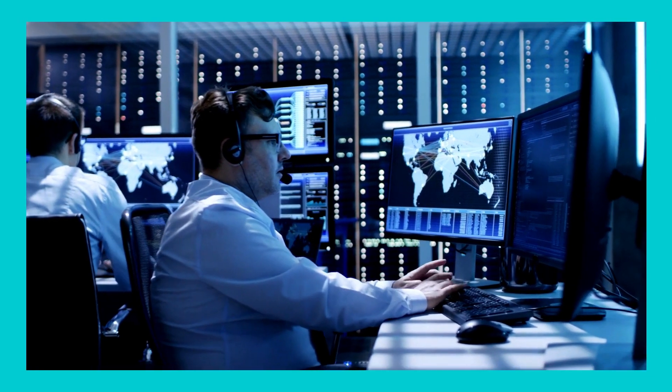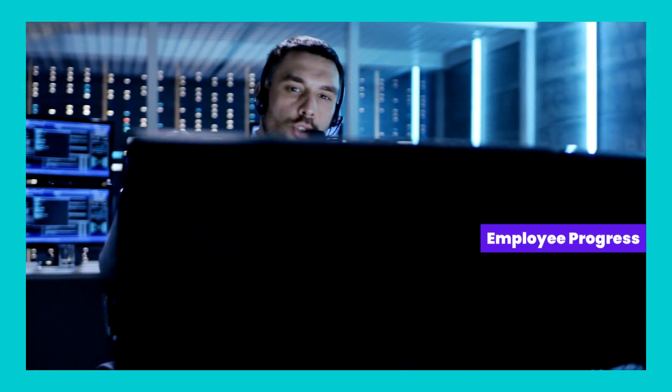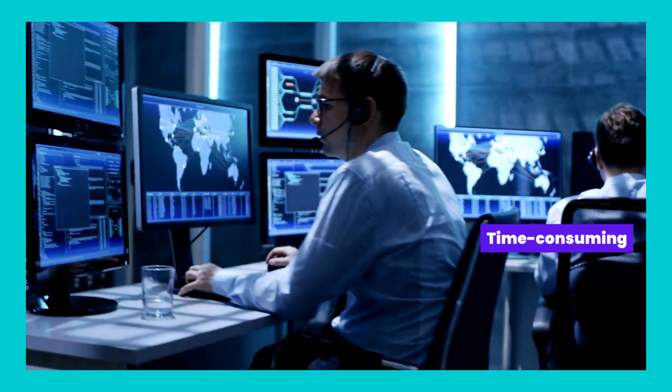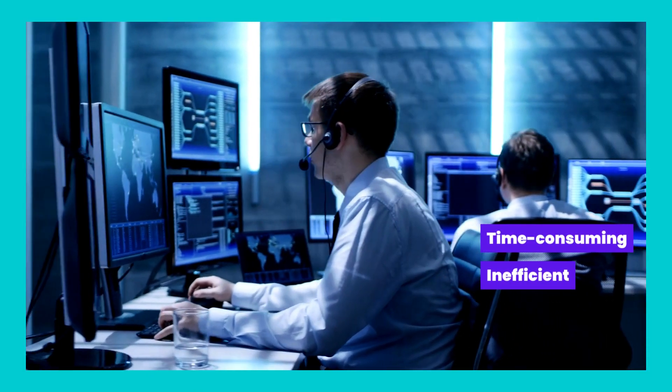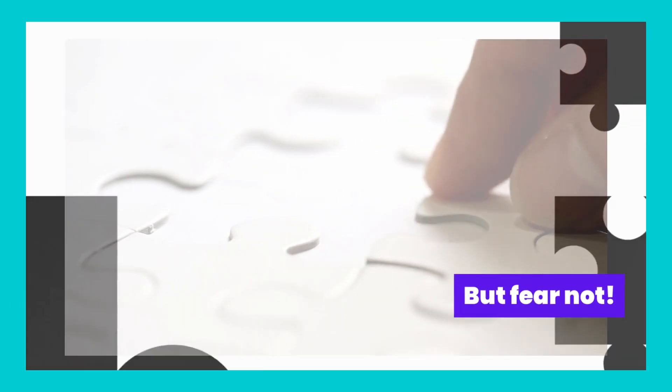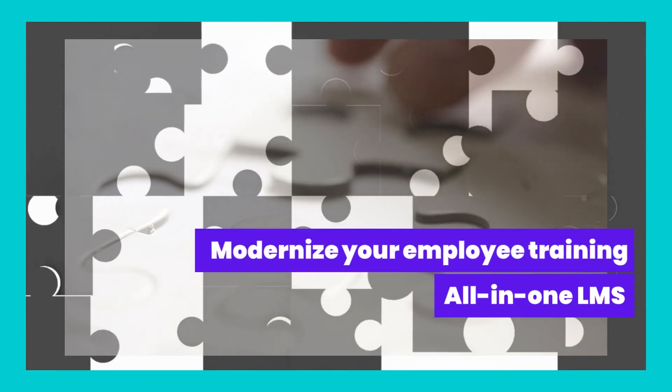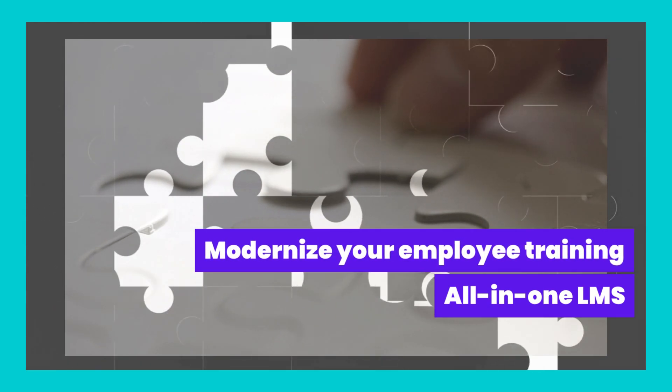Imagine juggling multiple platforms for different training modules, trying to keep track of employee progress, and struggling to ensure consistent and up-to-date content delivery. It's not just time-consuming — it's inefficient and counterproductive. But fear not! With an all-in-one learning management system, you can modernize your employee training in a seamless and effective way.